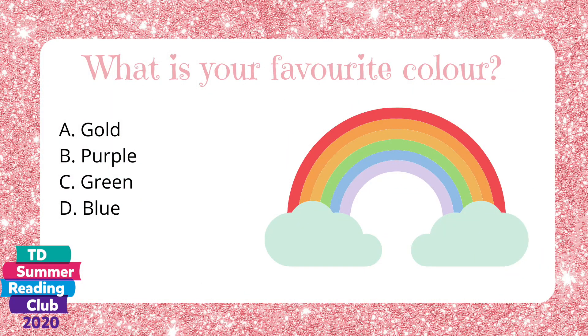What is your favorite color? A. Gold. B. Purple. C. Green. Or D. Blue.